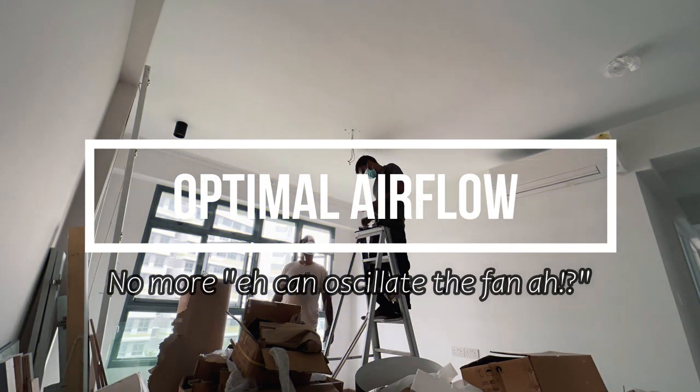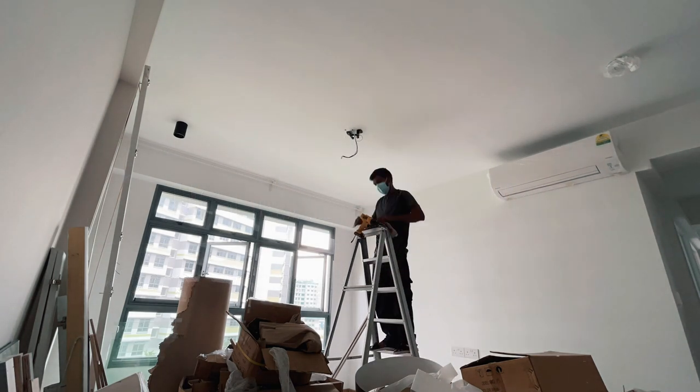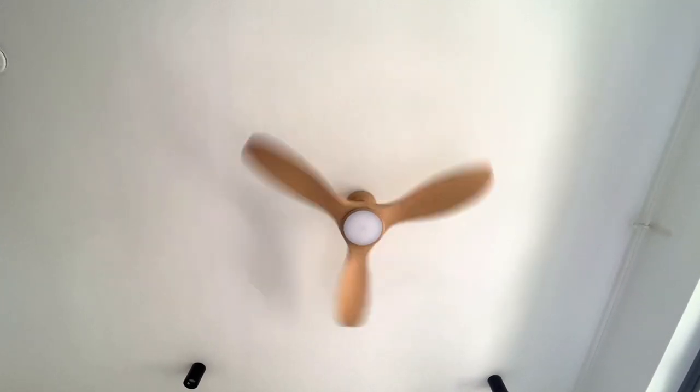The third reason would be optimizing the airflow of the area. For standing fans or wall-mounted fans, the overall airflow of the area is usually compromised and not optimized during oscillation. A ceiling fan would provide a better overall airflow as the air from the top is circulated around the area.